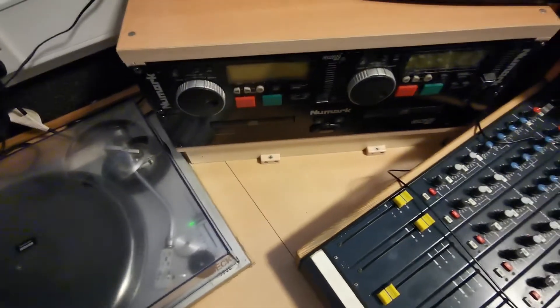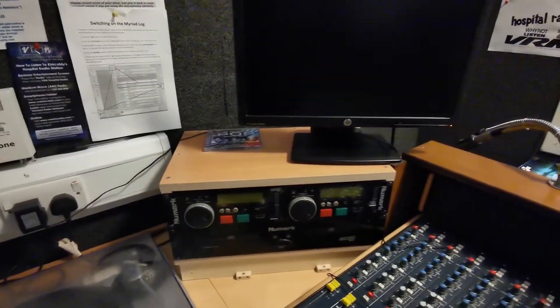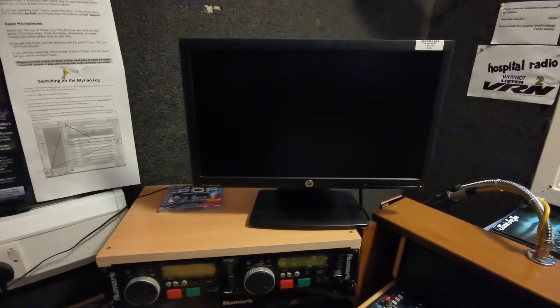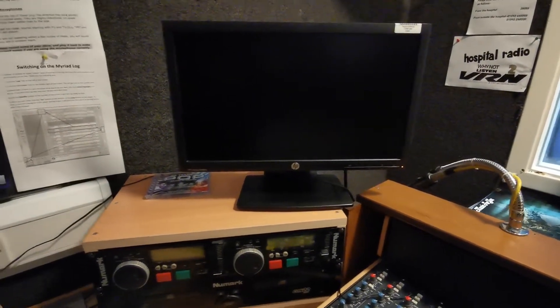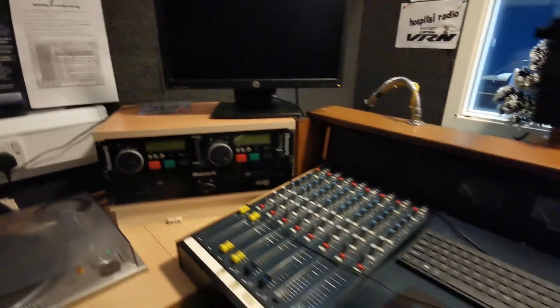We have the DJ-type twin CD player here, along with our computer monitor up here, which is our main playout system for the studios — linked up to the server that we've just seen. Below, we have our mixing desk.